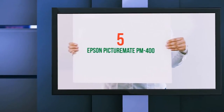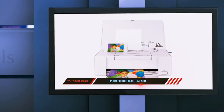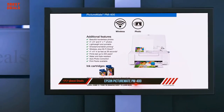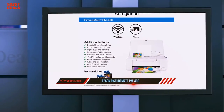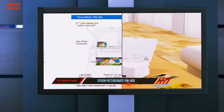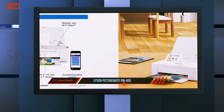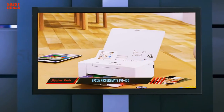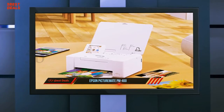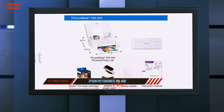Starting at number five: the Epson PictureMate PM-400. Today's desktop inkjets offer high enough photo quality that most people don't need a dedicated photo printer. For those who do, the PM-400 at $249.99 on Amazon is one of the few that can print both 4x6 and 5x7 inch photos.